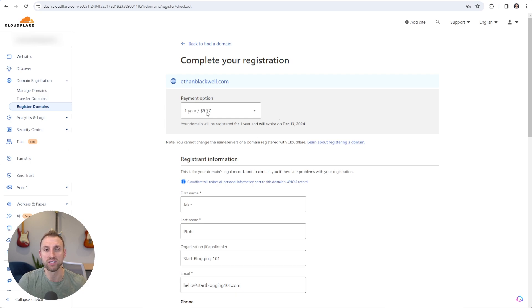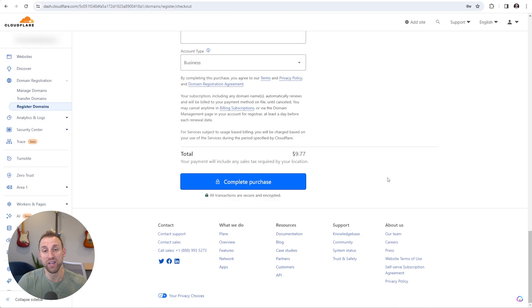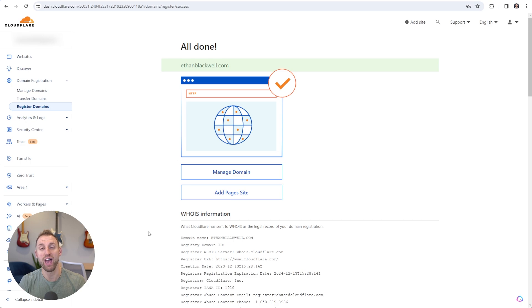You'll see a 'Complete Your Registration' page. The payment option is one year for $9.77 — I'll leave it at one year because it will auto-renew. You can purchase multiple years ahead of time but I don't see the need. Fill out your registrant information — your name, email, and billing details — and I recommend enabling automatic renewals so your domain renews every year automatically. Once everything is filled out, click the Complete Purchase button.